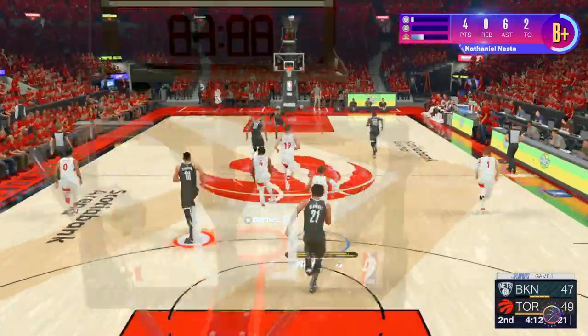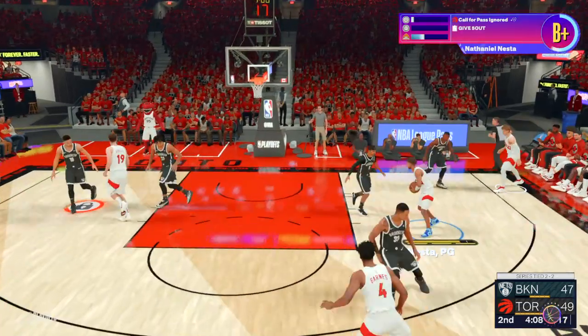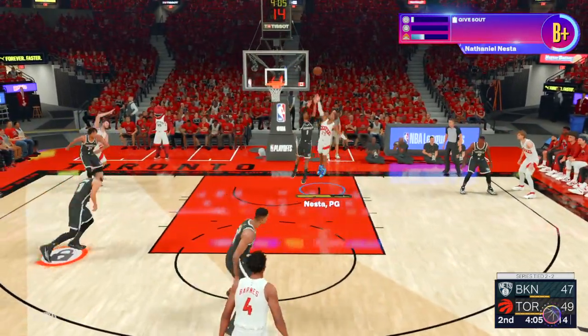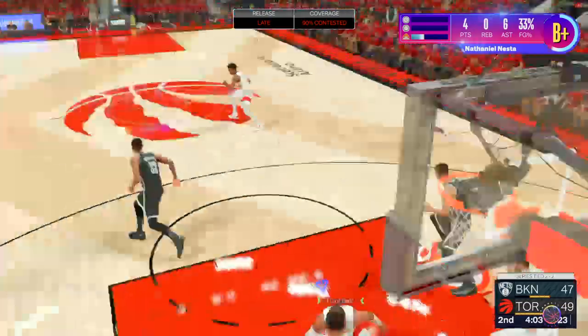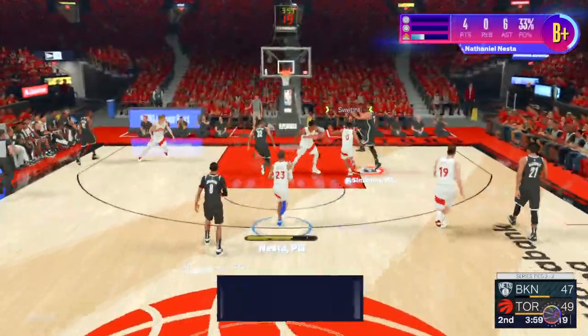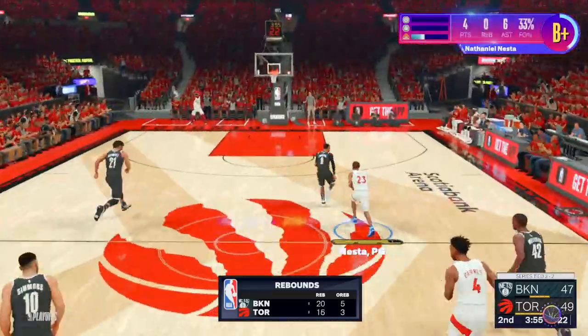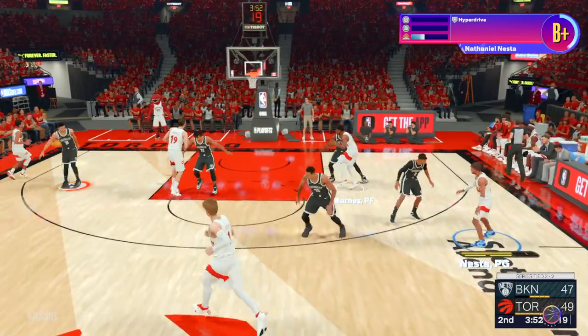A nice defensive play — altered the shot and stayed right there to clean up the glass. Here's Champ. That shot is off. Johnson with the defensive effort. This has been a close game in a lot of ways, but they do have an edge on the board. Toronto's gone 7 of 13 from downtown so far in this game.